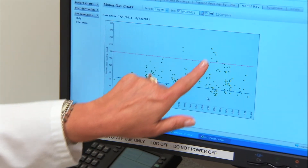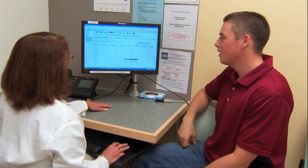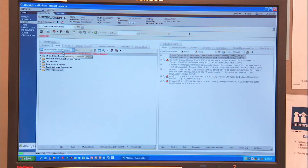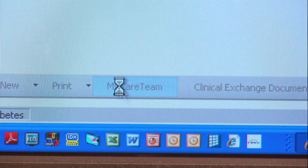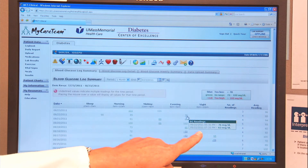It comes right into our tasks and we can look at that information and get back to them immediately or within 24 hours. Here's a patient's medical record in Allscripts — I just go down here and click on MyCare team and it will bring up his most recent blood sugar readings that he's downloaded at home.